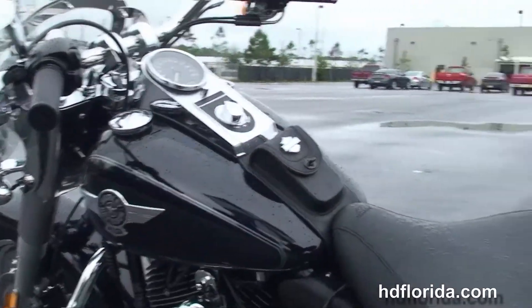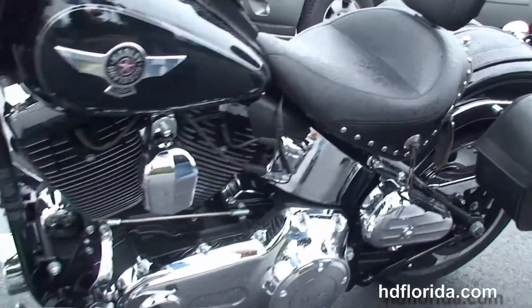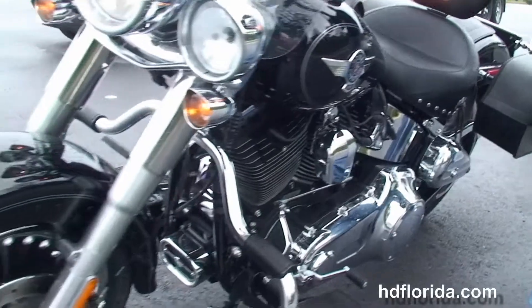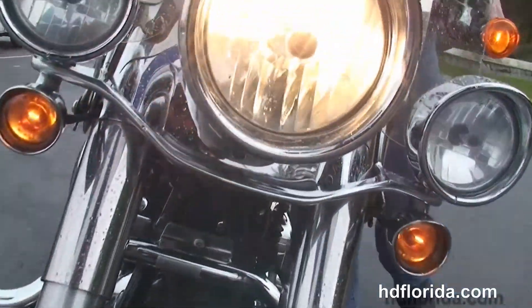The bike is in vivid black. Out front we've got the nostalgic chrome ball headlamp and chrome passing lamps with visors, the detachable full-size windshield. And let's give Spike a quick listen.